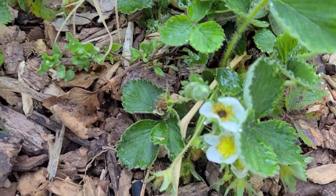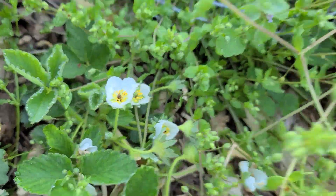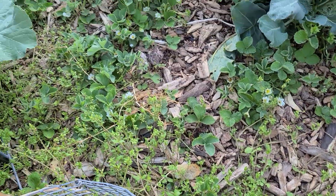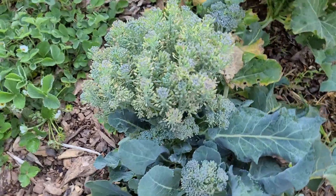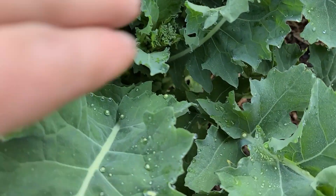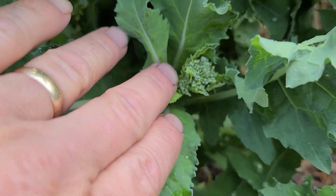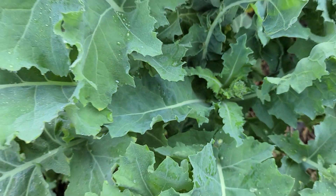Look at these strawberries — strawberries are blooming and starting to grow. Some more broccoli over here, and some more premier kale that needs to be eaten because it's starting to go to seed as well. That's premier kale — that's not broccoli. It looks almost like broccoli, doesn't it.